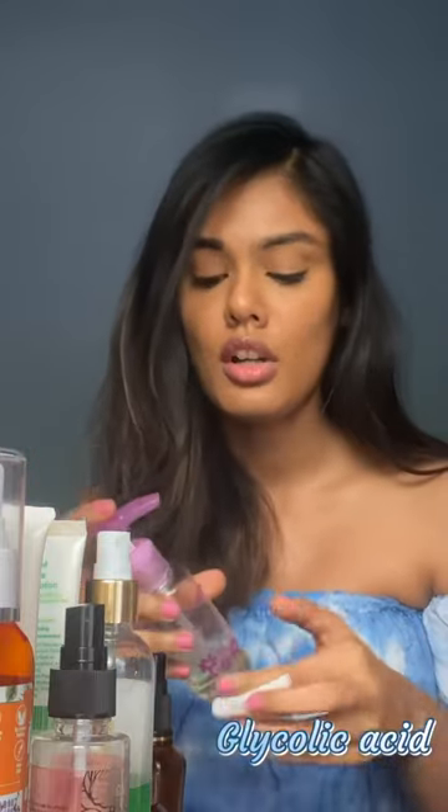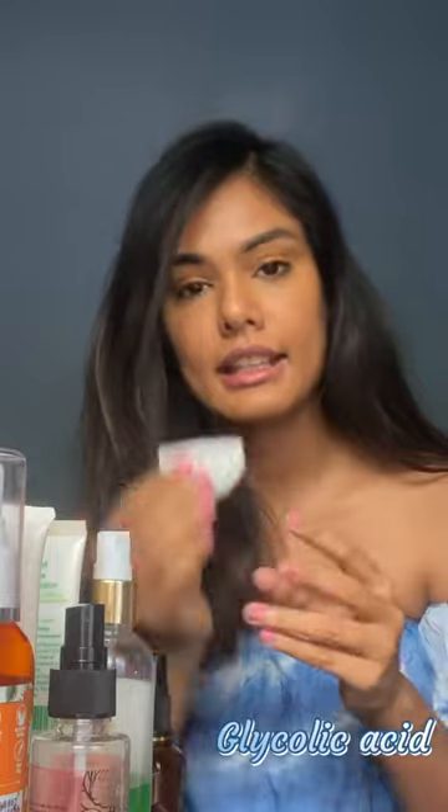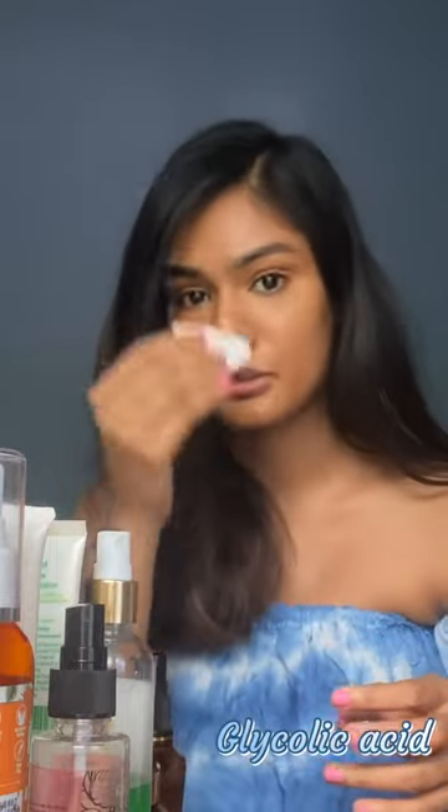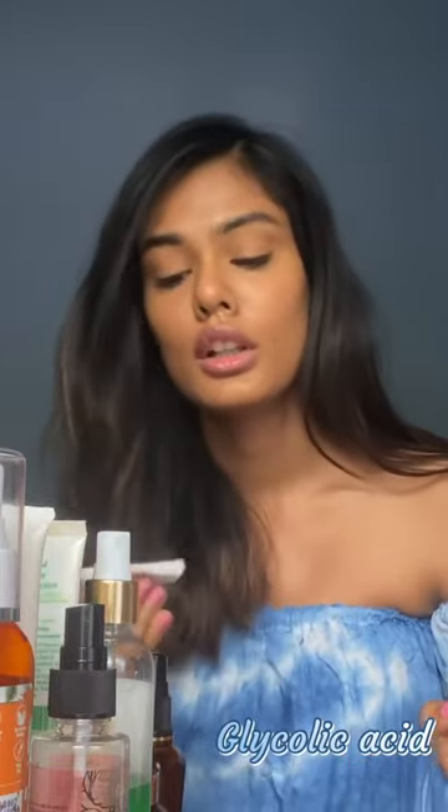Once I'm done with that, I take the glycolic acid — this is from The Ordinary. I've put it in a smaller bottle because it comes in a huge bottle and this is easier to travel with. I take two pumps and wipe my entire face with it, so any excess makeup or dirt left comes off with this.